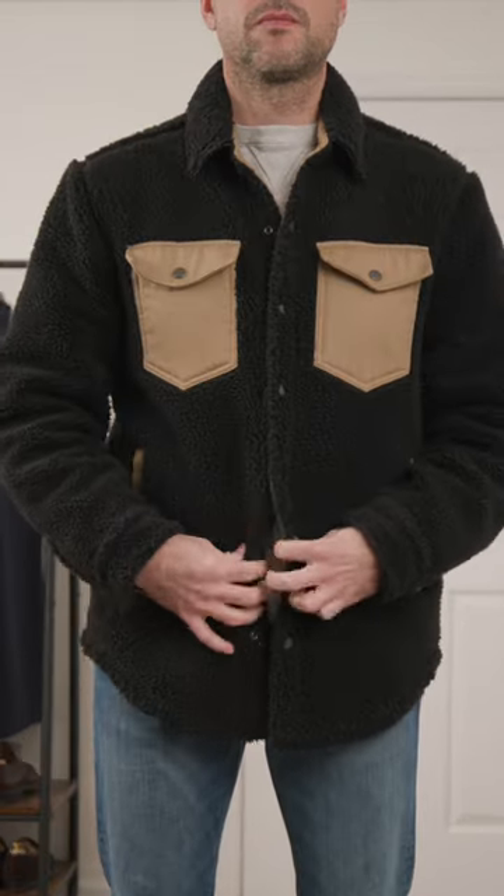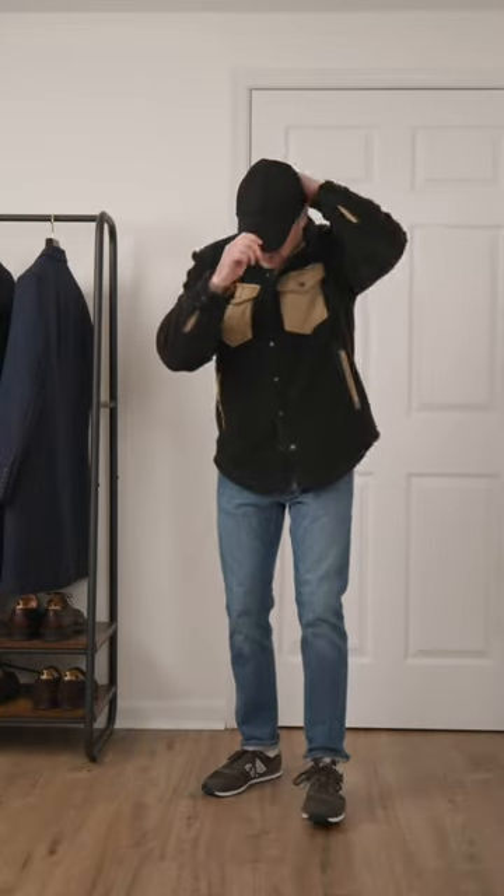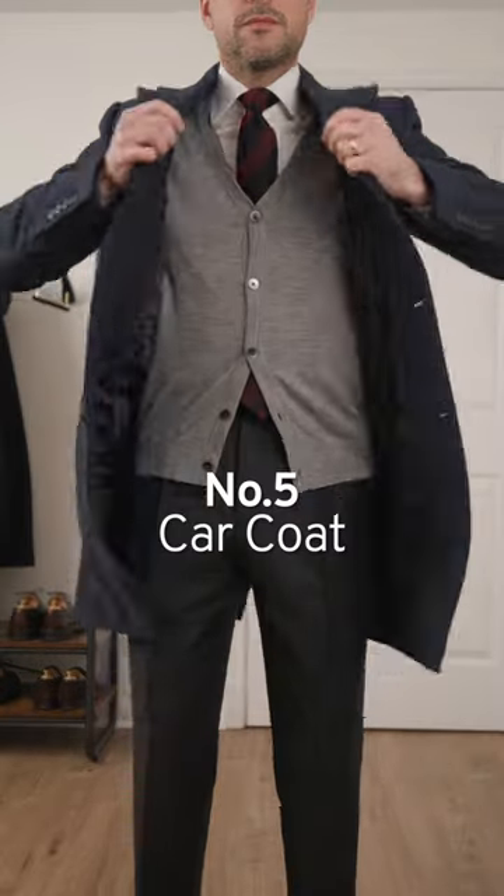Number four, the fleece over shirt. Don't let the over shirt designation fool you. This piece is warm, not to mention a standout for any casual outfit.